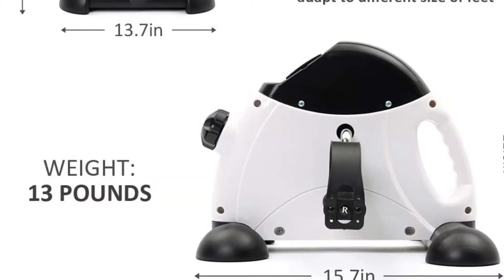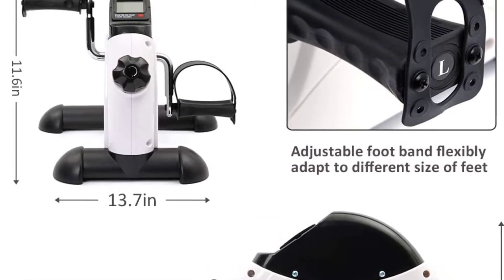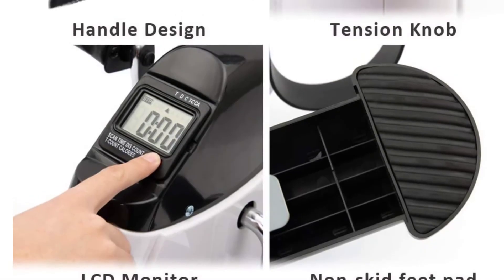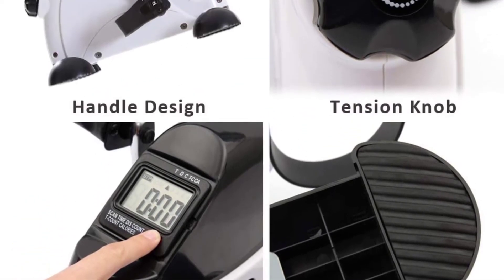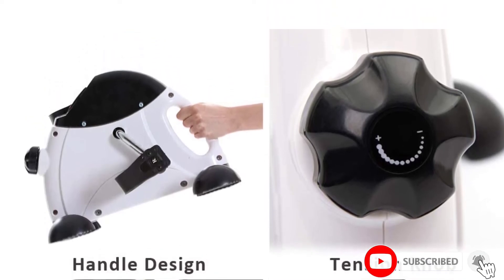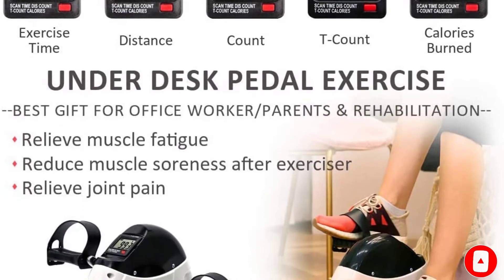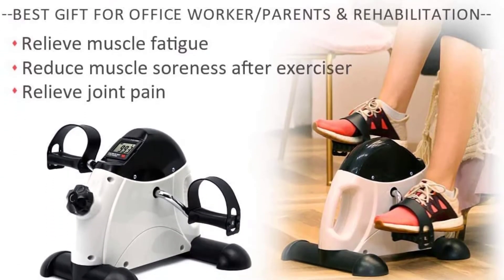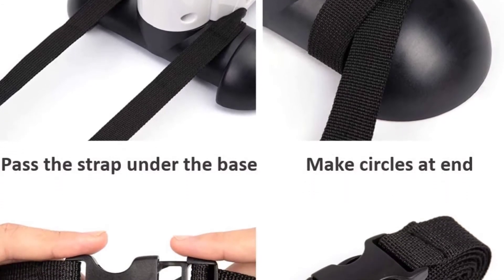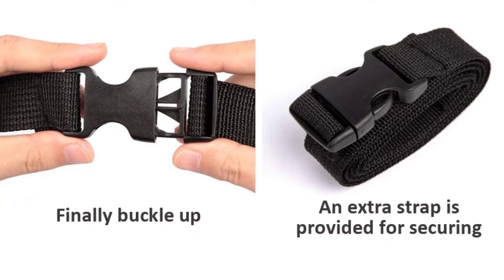You can customize the resistance by rotating the large knob in the middle. The pedals come with an adjustable strap, and you also get an extra strap to secure your bike from sliding. The Dessily Under Desk Pedaler also has an LCD screen that tracks various metrics including time, distance, rotations, total rotations, and calories burned. You can always reset this information if you need to.